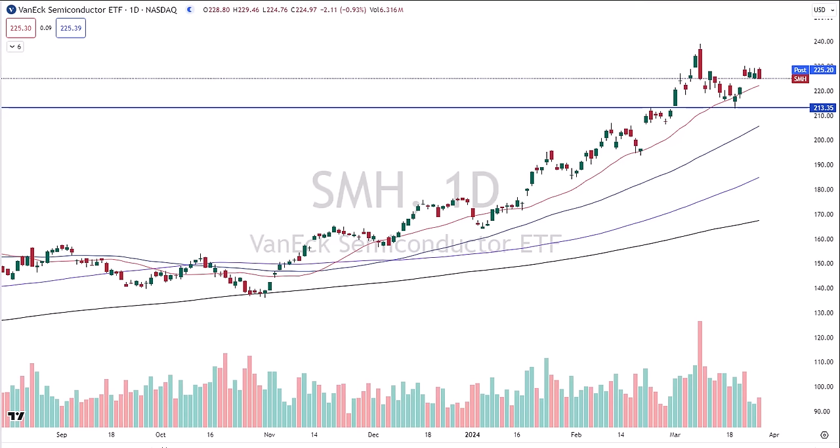Have I told you how much I appreciate each and every one of you? Without you, these videos are not possible. We're pulling the ripcord here today. I'm David Frost, My Strategic Forecast. Thanks again for tuning in to another episode of Common Sense Market Analysis.